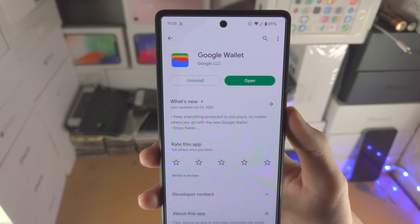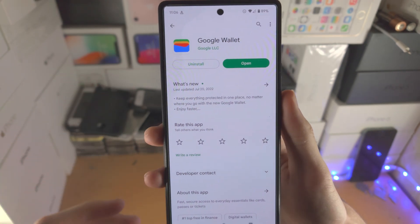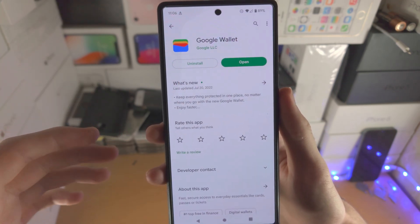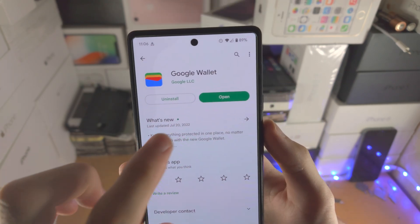So if you want to use Google Pay, you are now using Google Wallet. Use Google Wallet instead. It has all of the features of Google Pay, a slightly different user interface, but for the most part it does get the job done.